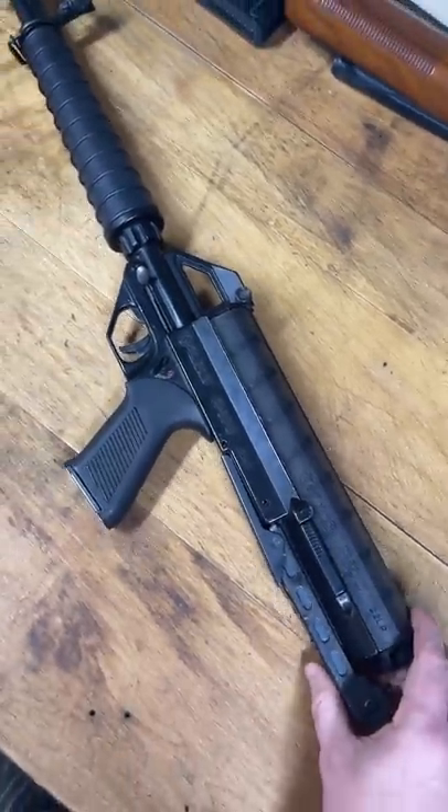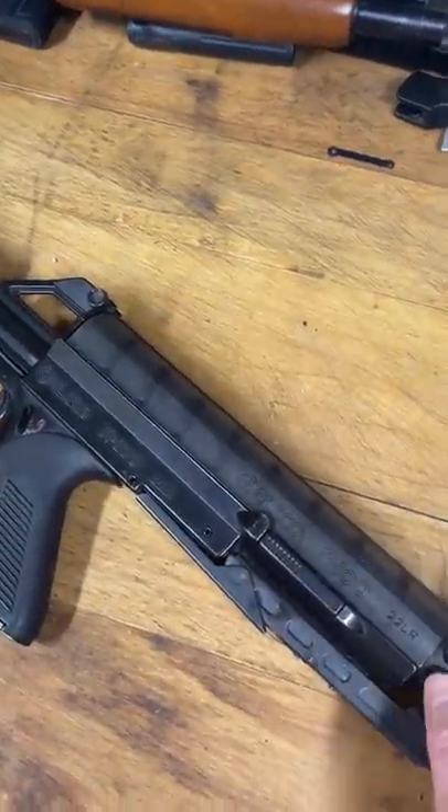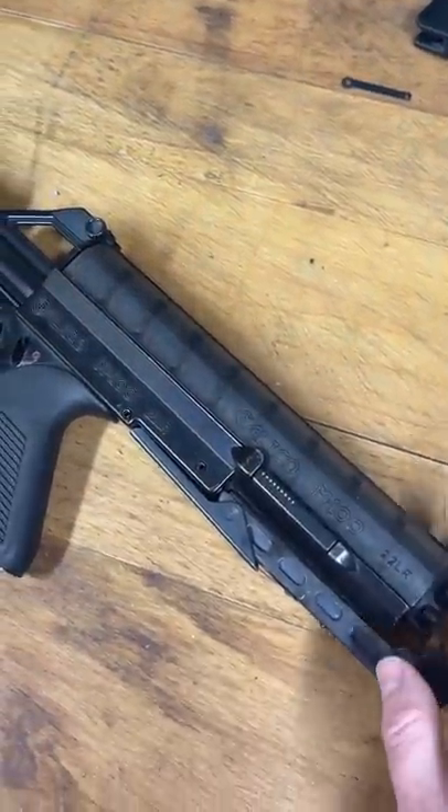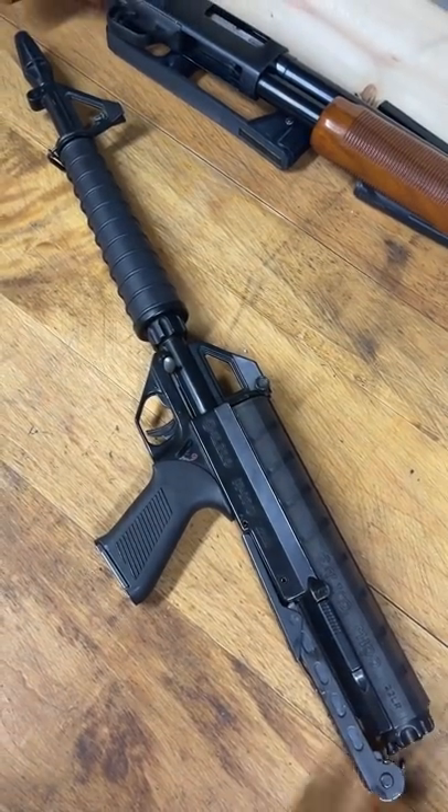It is not exactly known for being the most robust system. In fact, mine is not running because the previous owner completely shredded the spring by over-tightening it. So this guy will get back out to the range once it's up and running again.